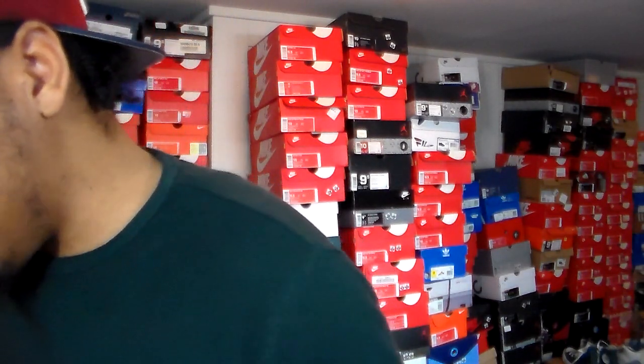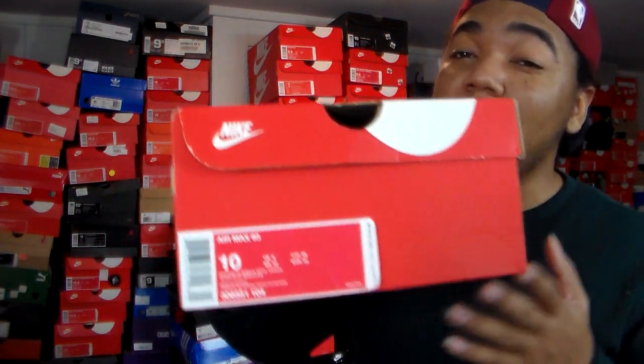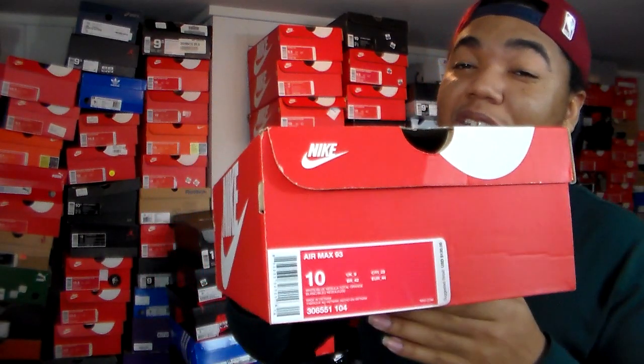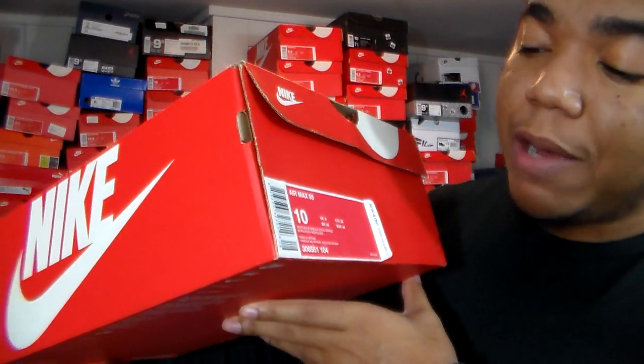YouTube has just been so wild lately with all the drama and stuff, but it is what it is. Anyway, this is the Air Max 93. Y'all know y'all can come here to get a non-hype kick in y'all's feed — something regular, something normal, a regular GR. These should still be lingering a little bit, but I haven't really seen them lately. This is the Air Max 93 — the white, blue Nebula, and total orange colorway.